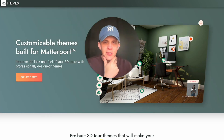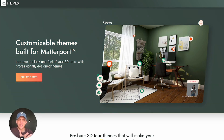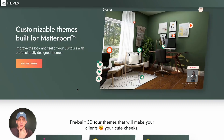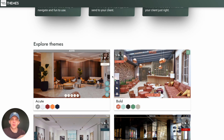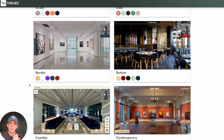Let me scroll through and give you an idea of what this is. The Open House Theme Store is customizable pre-built themes for your Matterport spaces. They are super easy to use — you're going to love all the options. As I scroll down you can see these are all professionally designed themes that you can choose from, making it really easy to just plug in your Matterport spaces.